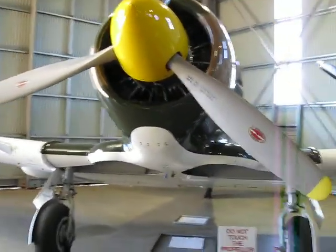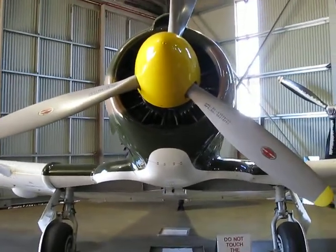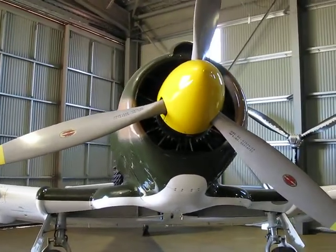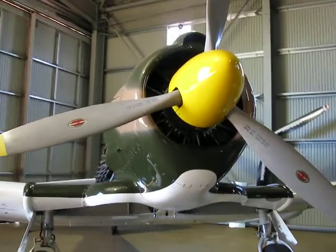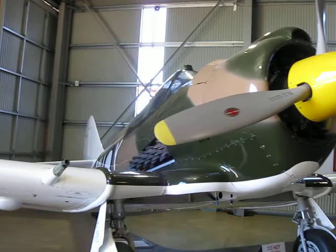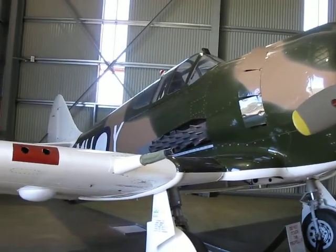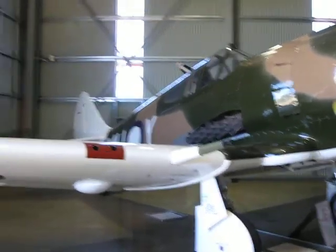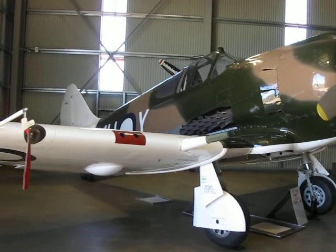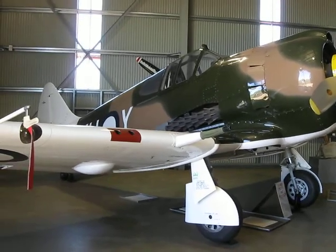Known by the Brits as the Harvard. Unfortunately the Boomerang never actually shot down any aircraft during World War II, but in service was used in the ground attack role. It had a fantastic rate of climb and good manoeuvrability, but in the long run was supplanted by aircraft supplied by the Allies such as Kitty Hawks, Spitfires, and latterly Mustangs.